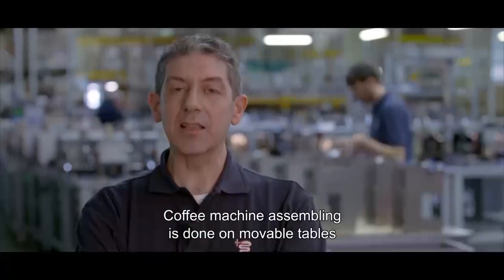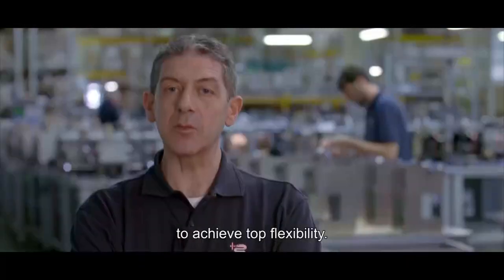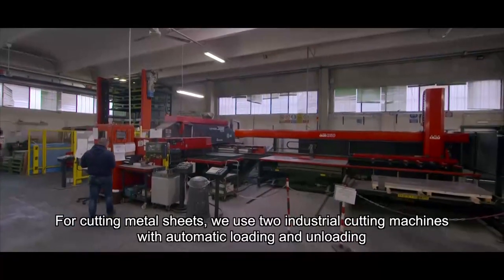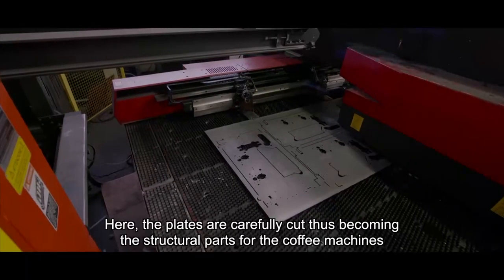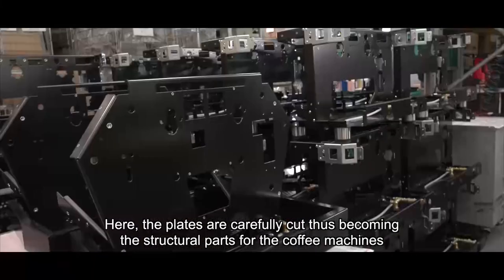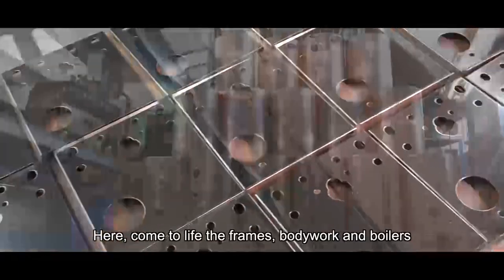The assembly of coffee machines is done on mobile tables to ensure maximum flexibility. For cutting metal sheets, we use two industrial cutting machines with automatic loading and unloading. Here, the plates are carefully cut, thus becoming the structural parts for the coffee machines — here come to life the frames, bodywork and boilers.